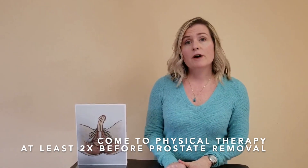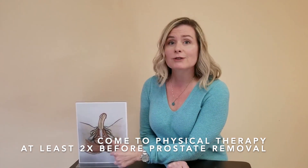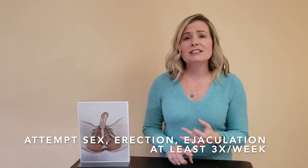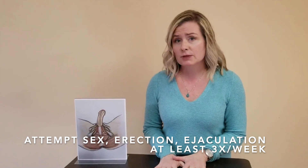So what would we want to tell a man before he goes in for either a prostate removal or radiation for prostate cancer? We'd want to tell him to come to physical therapy for the pelvic floor at least a couple of times, so that he gets in touch with these muscles and knows what they're doing. The other thing we would ask is to attempt sex, erections, and ejaculation — whether manual or with a partner — at least three times a week. We want to keep these tissues working well to prepare them for what's going to happen with prostate cancer treatment.